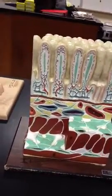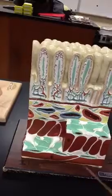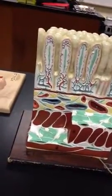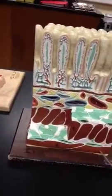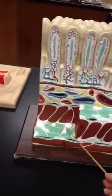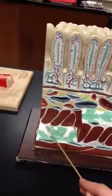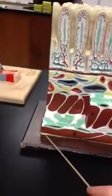And then in the last layer is the muscularis externa. We have the circular muscles and longitudinal muscles. And this is the myenteric plexus — these big white nerves. And then this yellow layer at the bottom is the serosa.